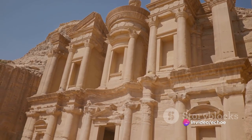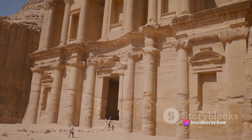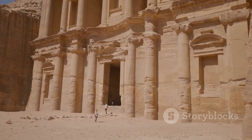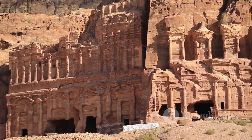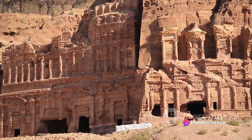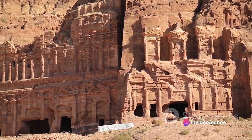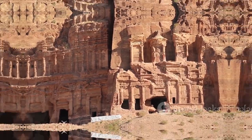From a distance, the monastery seems like an untamed titan, a monument to a civilization that daringly defied the natural elements. As we stand in its shadow, we cannot help but feel the weight of its history, the countless stories etched in its ancient stone. The monastery, an awe-inspiring rock-cut structure perched high on a cliff, its sheer size and remote location leave us in awe of the Nabataeans' architectural prowess.